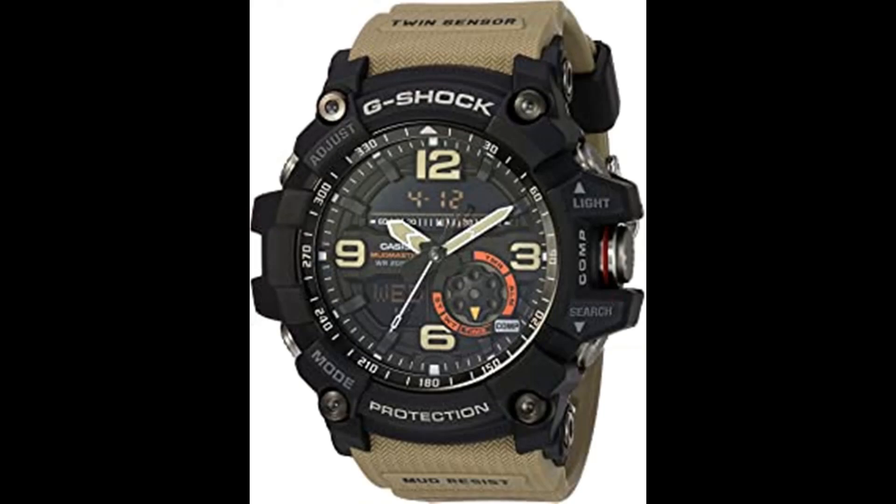Number 7. Casio G-Shock Quartz Watch. Shock resistant. Neobrite. Mineral glass. Mud resistant. 200-meter water resistance. LED backlight super illuminator. Digital compass. Thermometer. World time. Stopwatch. Countdown timer. 5 daily alarms. Hourly time signal.